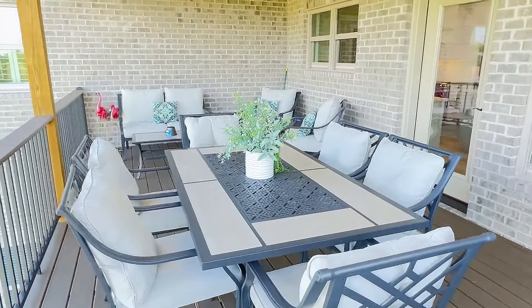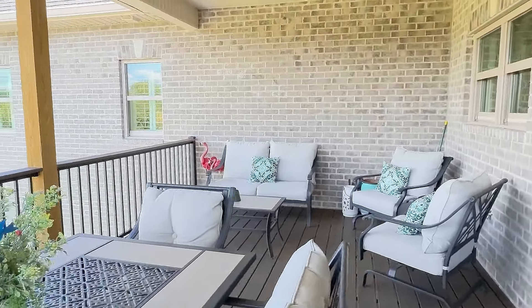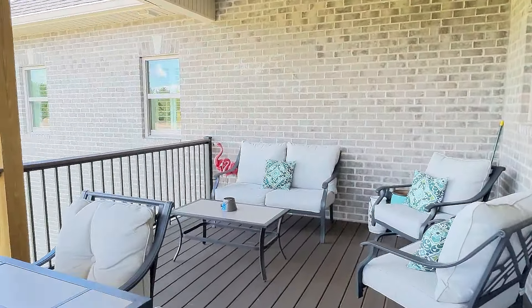Take your meals inside or out on the expansive deck, with flooring and rails of maintenance-free Trex construction. It's plenty of space for dining al fresco.